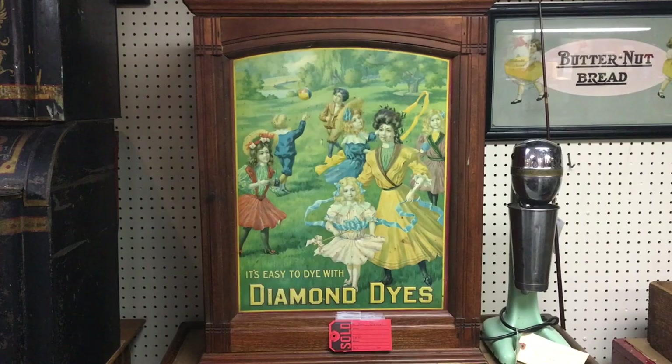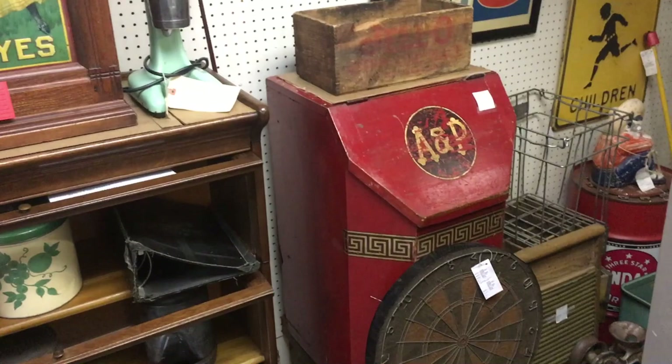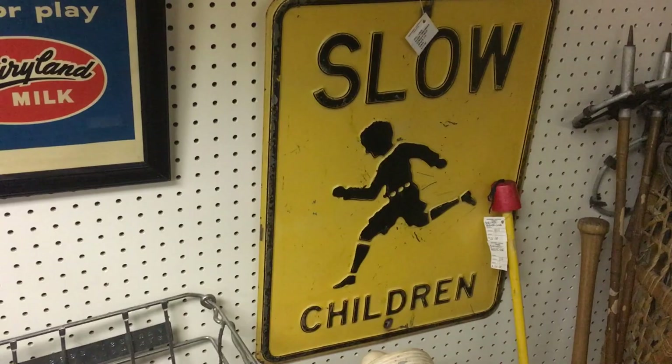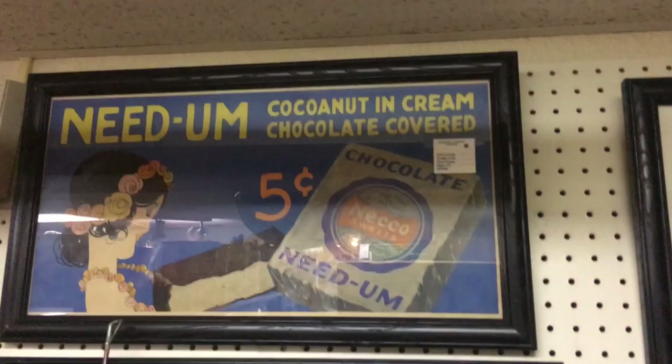They've got some other neat cabinets here and I noticed some more coffee and tea blends — this one's from an old A&P store. There's also U.S. Tires, a Slow Children sign, Dairyland Milk, and Butternut Bread advertising pieces.